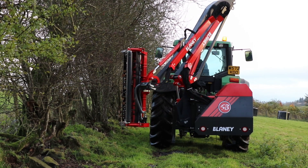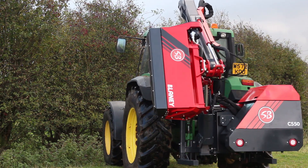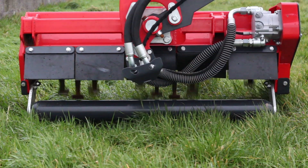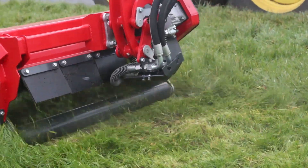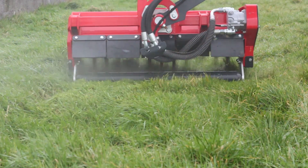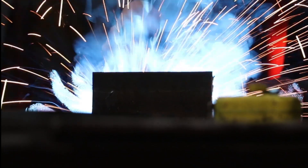Power slew allows the arm to rotate back behind the tractor, providing the ability to cut right into corners of hedgerows whilst also providing a compact tractor position. Blaney, as an independent manufacturer, have no restrictions in their design, giving them the ability to give experienced users exactly what they want. Blaney are dedicated to selecting the best alloys, steels, and components for the machine's application.